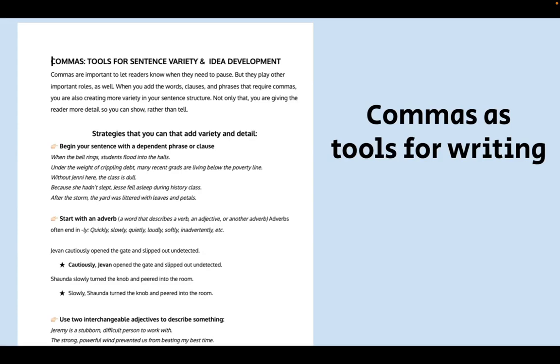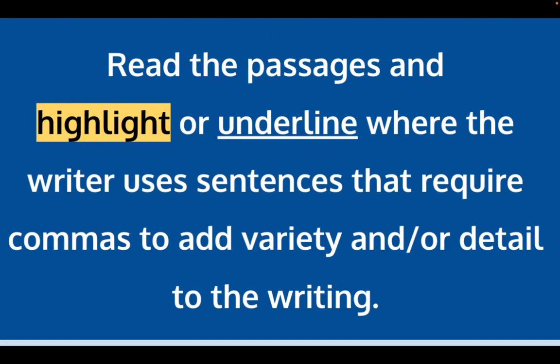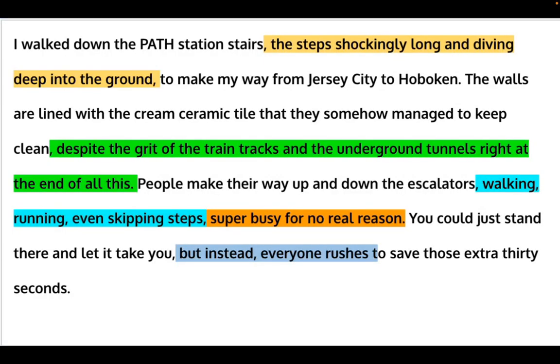Students get corresponding handouts that go with all the skills I'm teaching, and then they get their mentor texts. In this case, each passage focuses on setting — reaching back into those lessons — while also looking at how commas are used to add variety and detail to describe the setting. They highlight or underline places where the author is doing that, then get a couple of minutes to work independently with the short paragraph. Then we go back to the mini lesson — I ask them first where they found commas used to add more showing detail, then I highlight places after they've given me their answers.